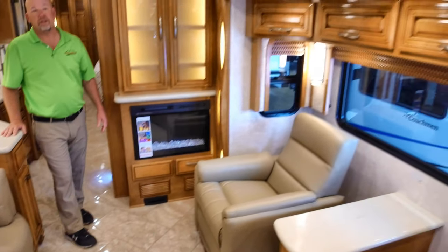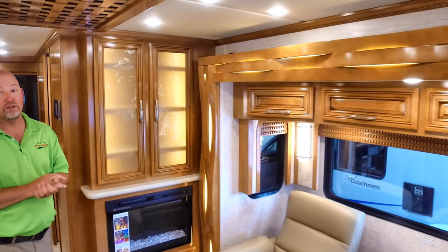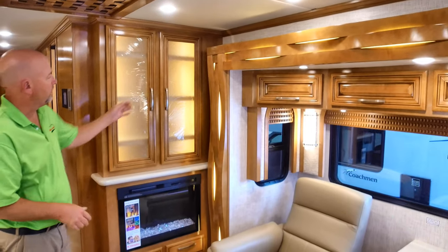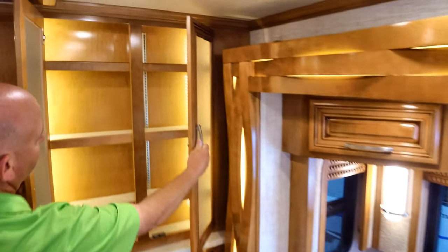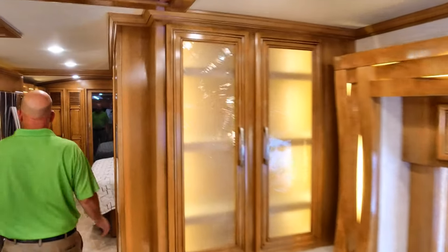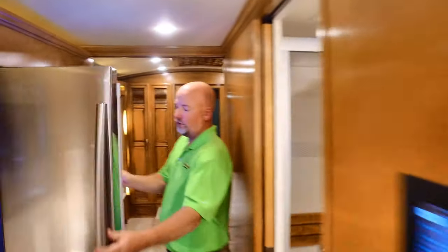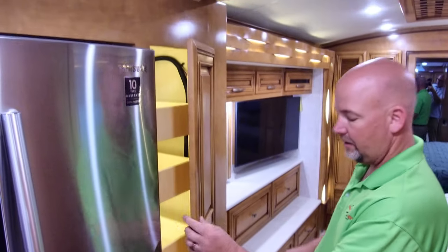We also have a fireplace — there's another way of heating this coach. That's four ways we can heat this coach. The fireplace does throw heat if you want it to, or it can just be on for the light show. We have more storage hidden behind these doors with more lined adjustable shelves. We have a Samsung refrigerator with freezer and ice maker below — love that LED lighting in there. And then check out this pantry. That kind of completes the kitchen.